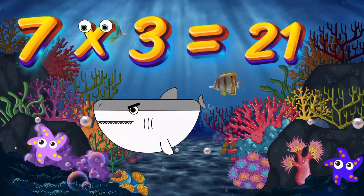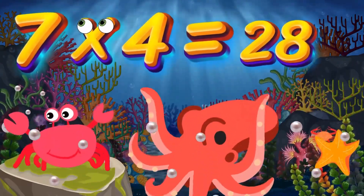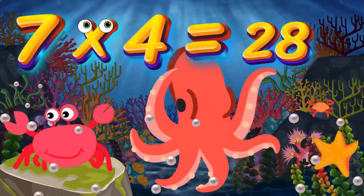7x3 is 21. Again, kids, 7x3 is 21. 7x4 is 28. Again, kids, 7x4 is 28.